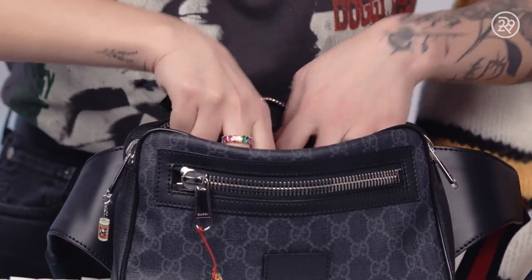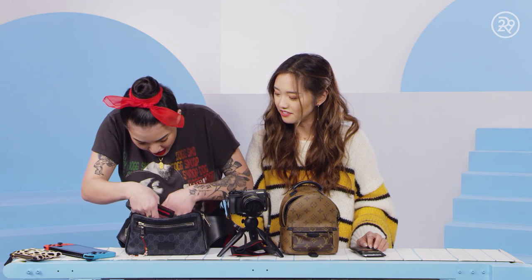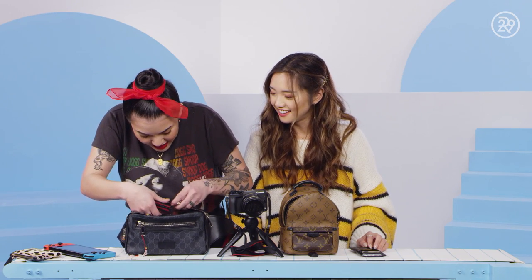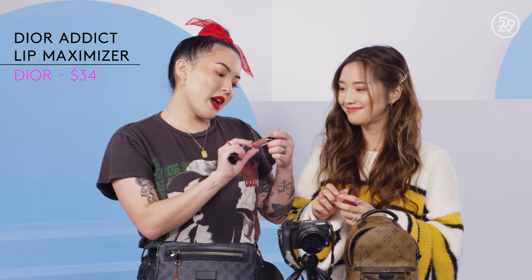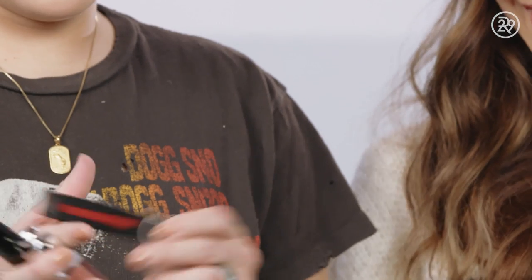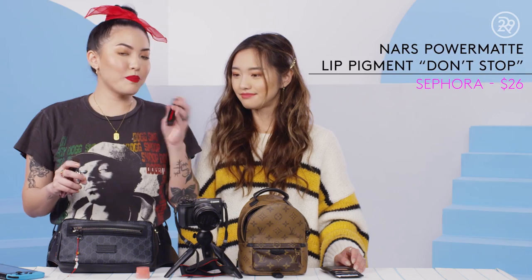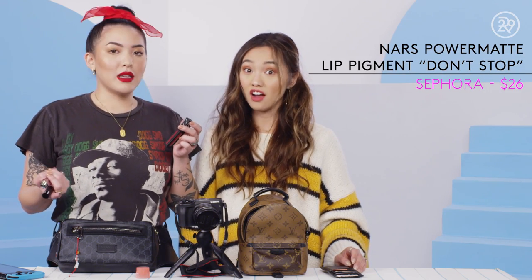I'm just going to grab all the lip products I have in here. We are starting off with the Laneige Lip Sleeping Mask — it's like a bougie Vaseline. And then I have the Dior Lip Maximizer Hyaluronic Lip Plumper, this is a new one from Dior. And then here we have the NARS Power Matte Lip Pigment. And it stays on.